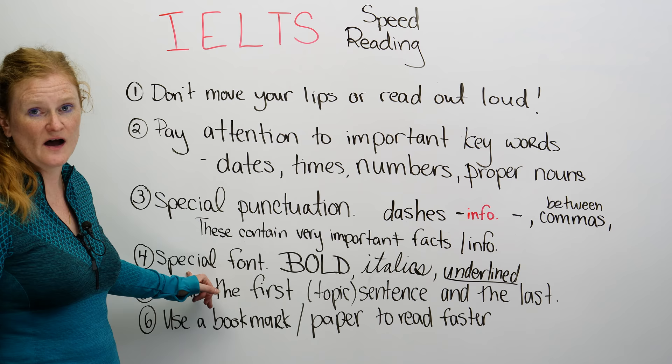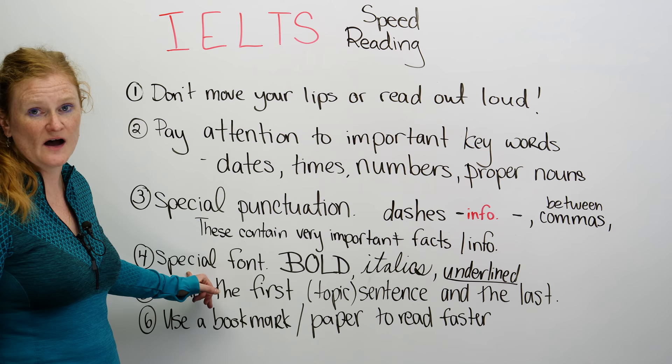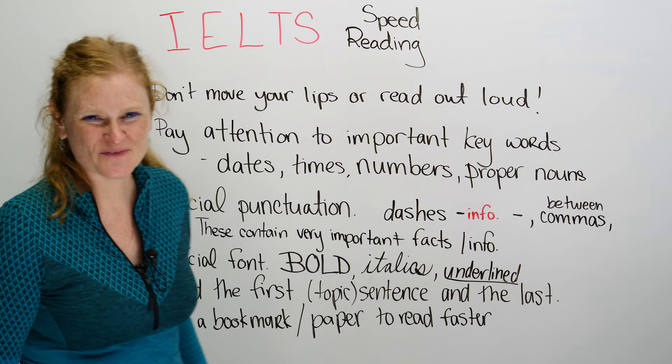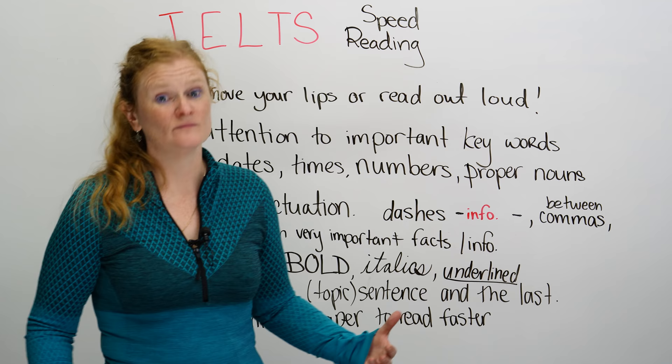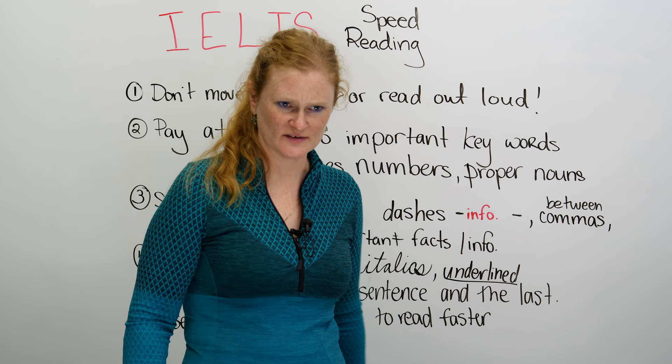Some readings — not necessarily on IELTS but in a newspaper or something you're reading for fun — use a special font. If the words are bold, which means they're bigger, or written in italics, which means like handwriting, or if the words are underlined, this gives you really strong signals that the information is important because they formatted it that way.